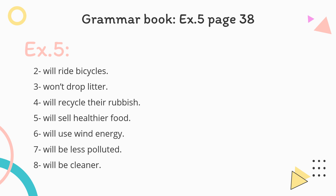For exercise number five in your grammar book, page 38, we are going to complete the sentences from exercise number four. Cars will use cleaner fuel. Two: More people will ride bicycles. Three: People won't drop rubbish. Four: People will recycle their rubbish. You can complete these sentences by using exercise four, then check your answers from this presentation.